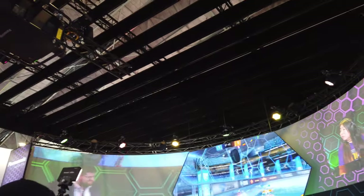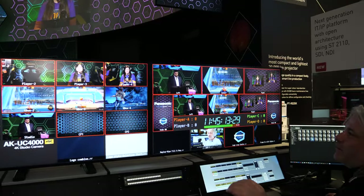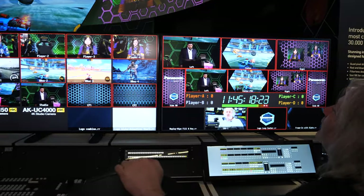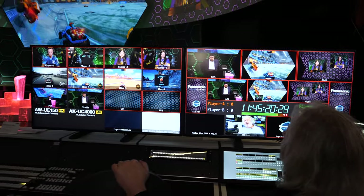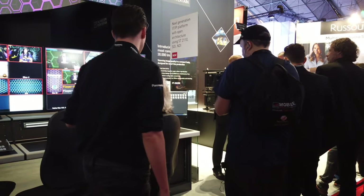You can see the whole Panasonic solution — cameras, projectors, and screens — displaying perfectly. It's projecting some interactive stuff there. This is the next generation IT IP platform, which allows you to control and switch between cameras completely over IP with a touchscreen panel.